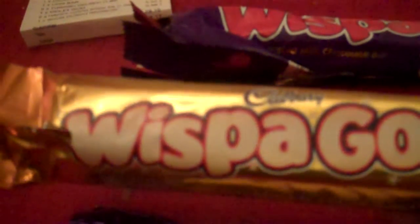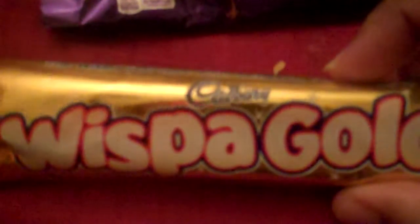I also learned about the Wispa Gold. The only difference in this is that there's some caramel. On the inside it was quite sticky to get unwrapped, but there's just some caramel in it. So that's really the only difference with the Wispa Gold.